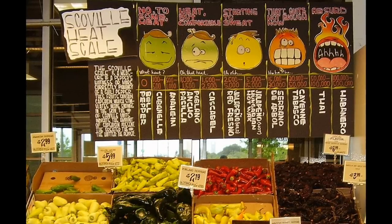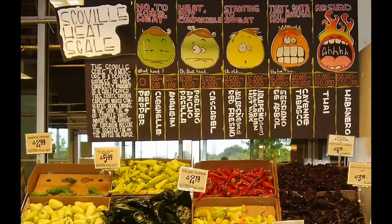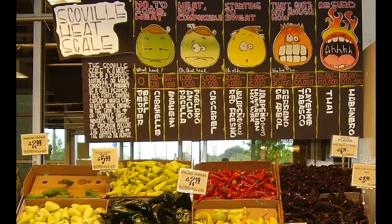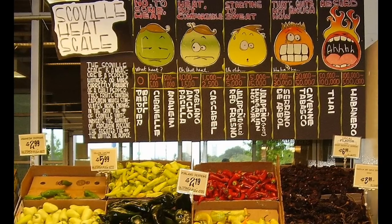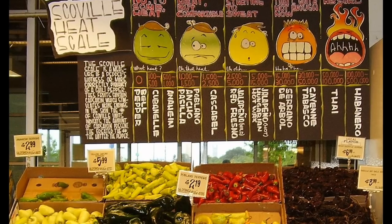SHU — that is, Scoville Heat Units — are a measure of how many times the mixture has had to be diluted so that heat can no longer be detected. Every time the mixture is diluted, the SHU increases, so for hotter chillies it must be diluted many times before no heat is detected.